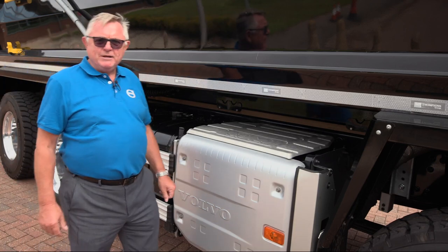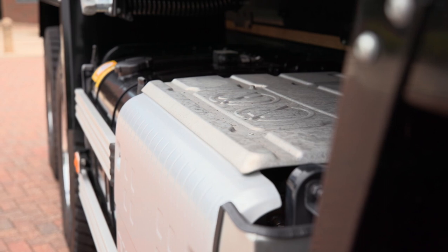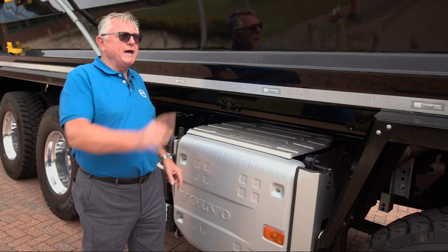Now let's have a look at the silencers. All our silencers are horizontally chassis mounted with three outlets available: one to the rear, one to the right, and vertical.